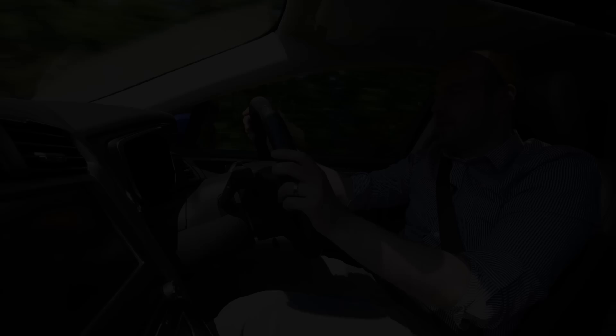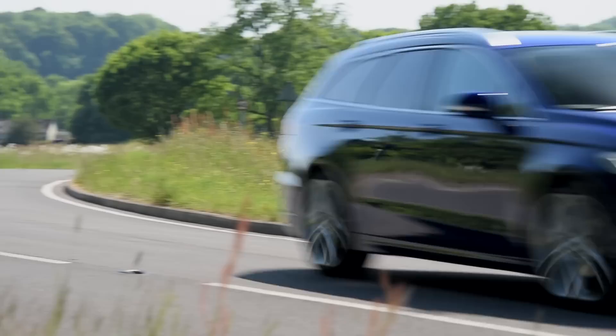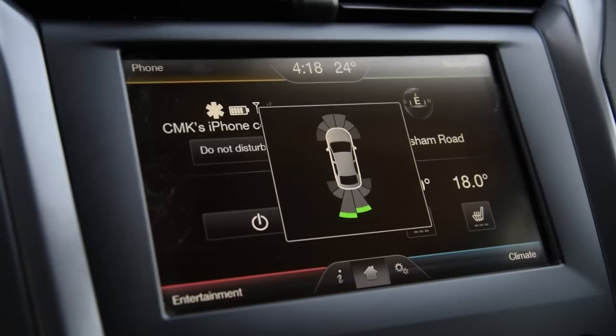From behind the wheel, this feels like a big car — and I mean that both as a compliment, in that there's lots of space and it feels very roomy, but also as a bit of a complaint, because it is quite hard to place, particularly on narrow roads. It also means that you need to pick your parking spaces carefully, not to mention specify the optional parking sensors front and rear.